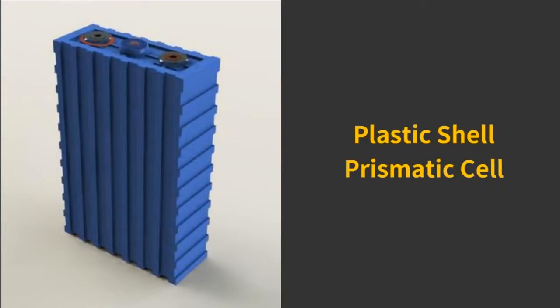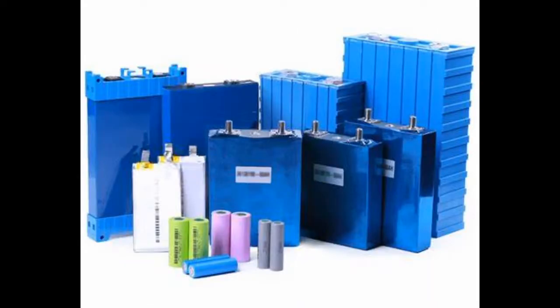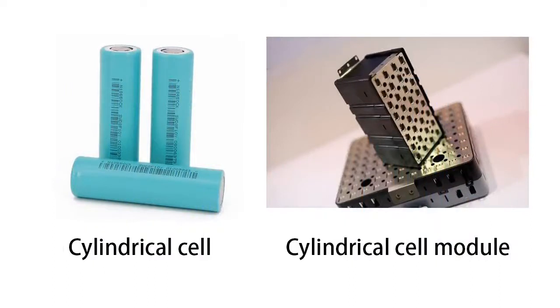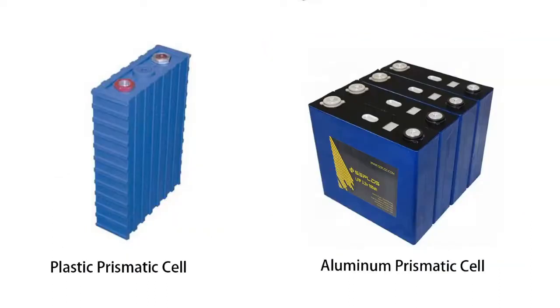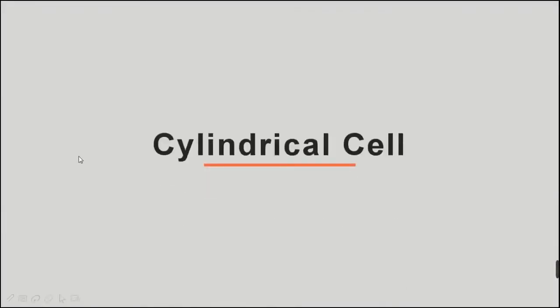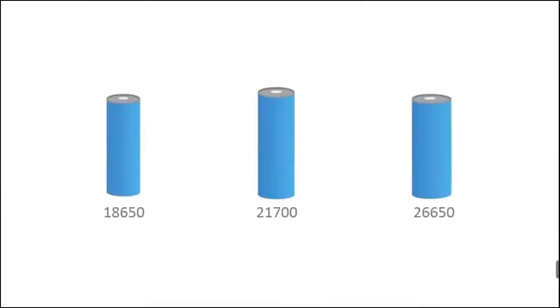Recently many clients asked about plastic shell prismatic cells. Plastic shell prismatic cells were very popular once, but there are better choices today. Along with the development of batteries, let's look at cylindrical cells and cylindrical cell modules, plastic shell and aluminum shell prismatic cells, pouch cells, and solid state cells. According to its size, cylindrical cells are divided into several types — some popular types are 18650, 26650, 21700, and others.